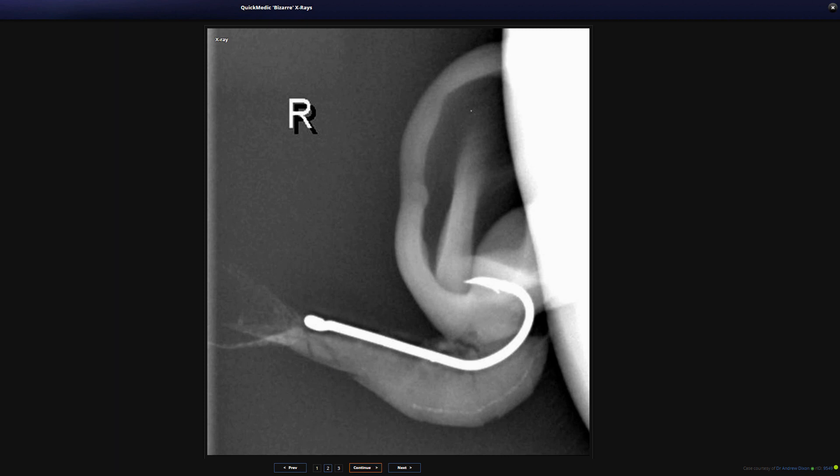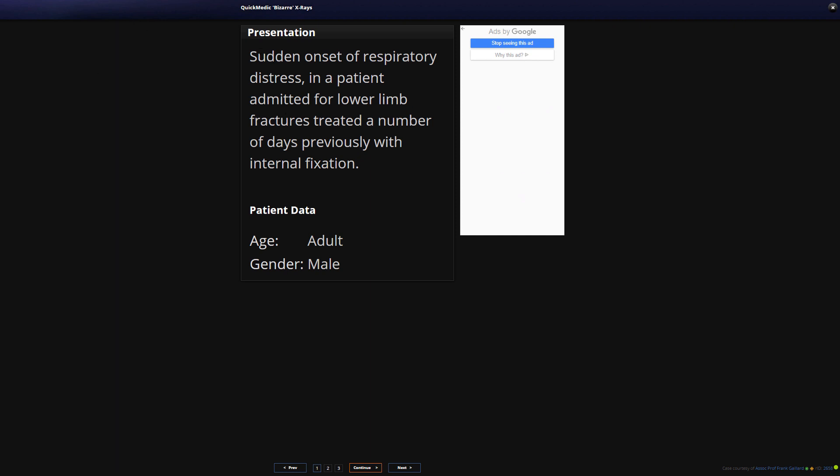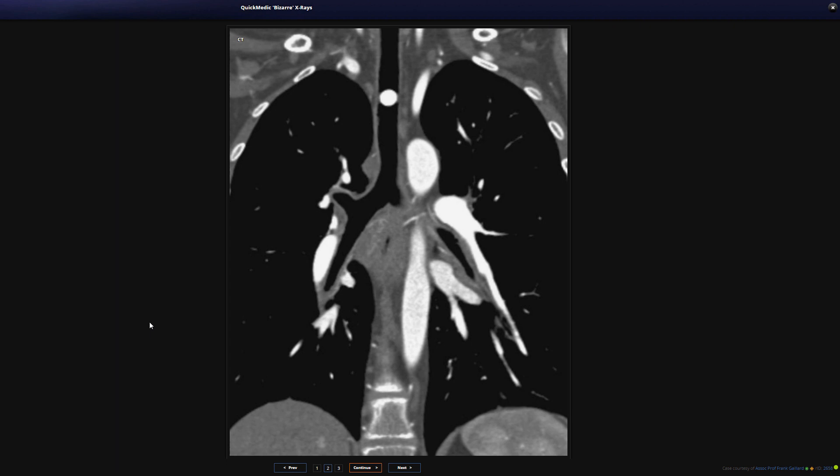For our next X-ray, the gentleman who presented came in with a sudden onset of respiratory distress. He was a patient admitted for lower limb fractures treated a number of days previously with internal fixation. So we have sudden onset respiratory distress in an adult male. Let's have a look at the images.